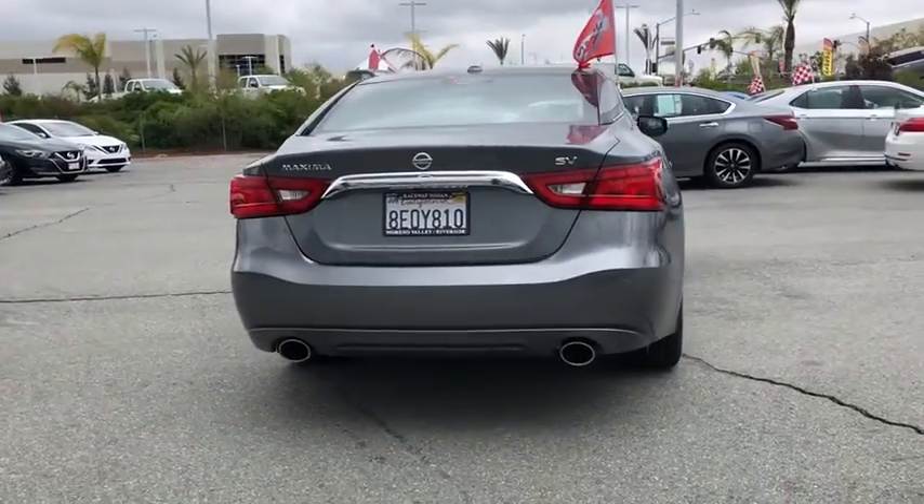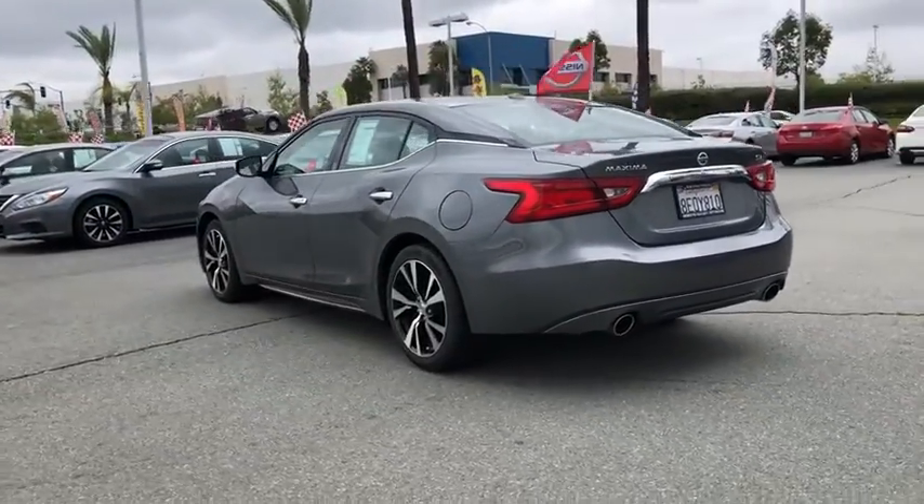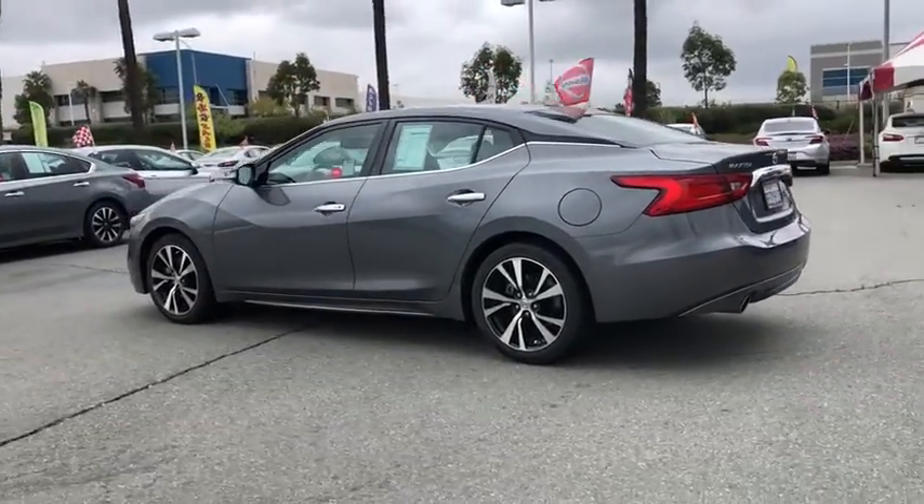Advanced technologies such as Nissan Intelligent Key and Push Button Ignition offer convenience and control. This vehicle has less than 35,000 miles.